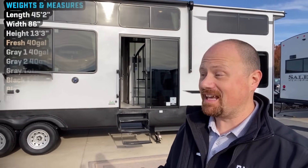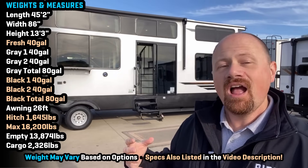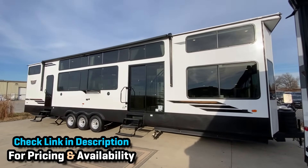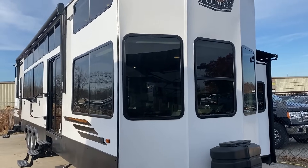Hi everybody, Josh the RV Nerd of Bishos RV down here at Forest River today getting my very first sneak peek look at the new 44 View. They took last year's 42 View — which still exists by the way — but they applied so much feedback that you folks left on videos like this and created this new model, and I think it is an absolute winner.